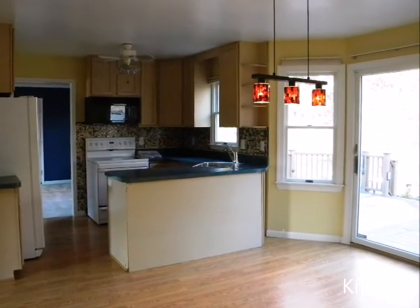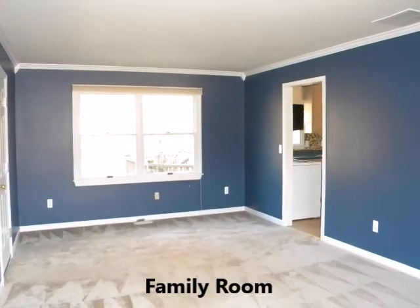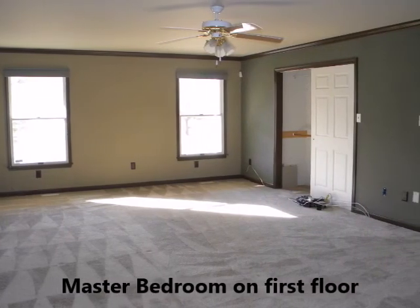The eat-in kitchen features a tile backsplash, wood floor, and sliders to the amazing outdoor living space. There's a large family room and master bedroom and full bath on the first floor.